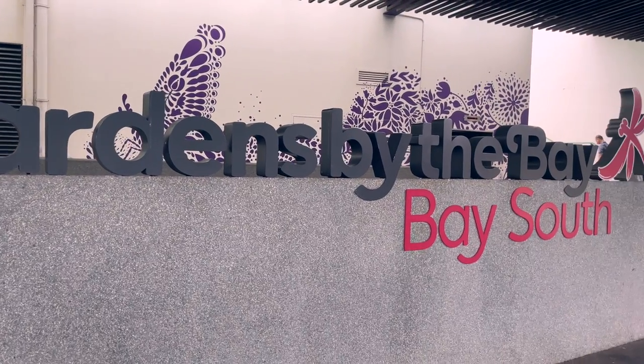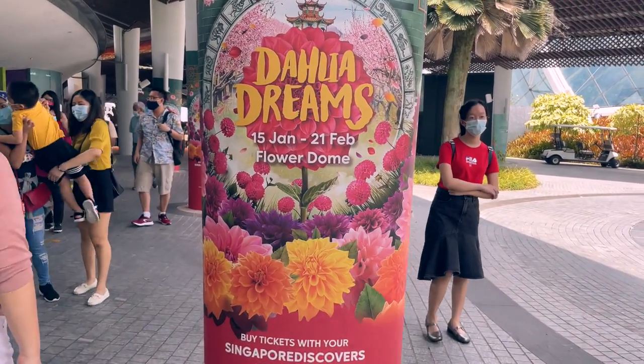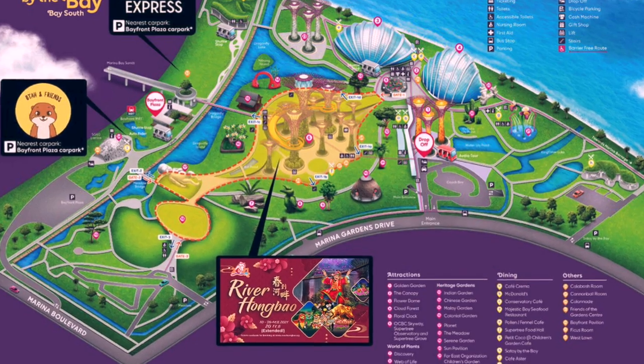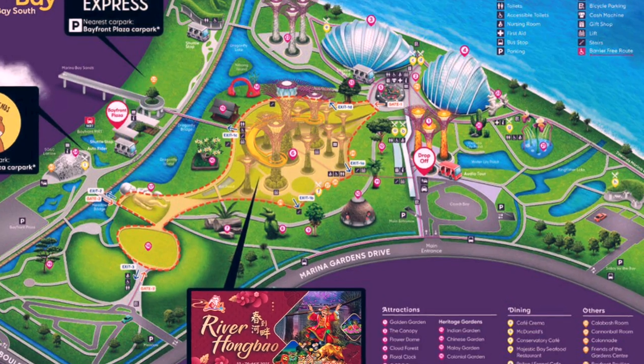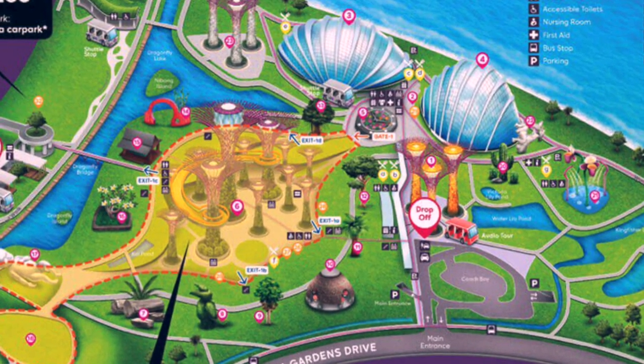So this Chinese New Year, I didn't have much house visiting to do and therefore decided to visit Gardens by the Bay. Gardens by the Bay actually have a few areas, so today I'll be visiting the Flower Dome and the Cloud Forest.